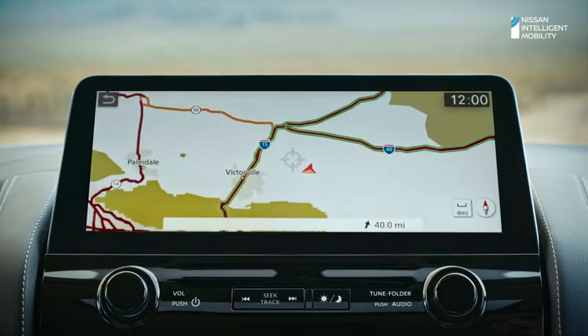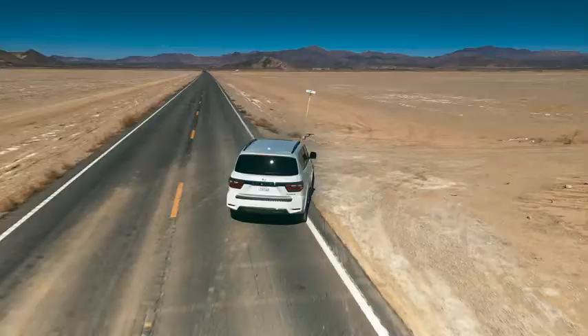Or use Nissan door-to-door navigation. Get around traffic and go to where the pavement ends.